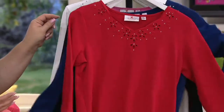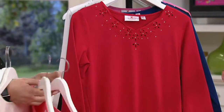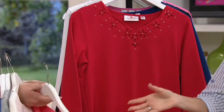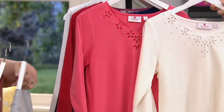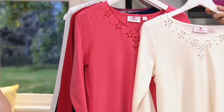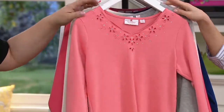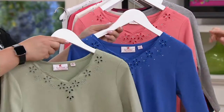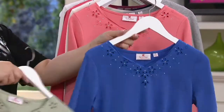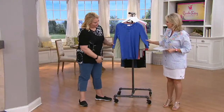We also have the red with the navy. This is actually ivory with what we call hot coral. And then we have the soft coral with that heather gray. And then we have the periwinkle with the soft sage green. But these are so pretty.